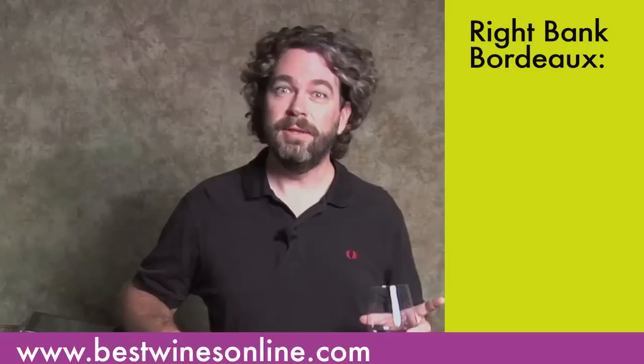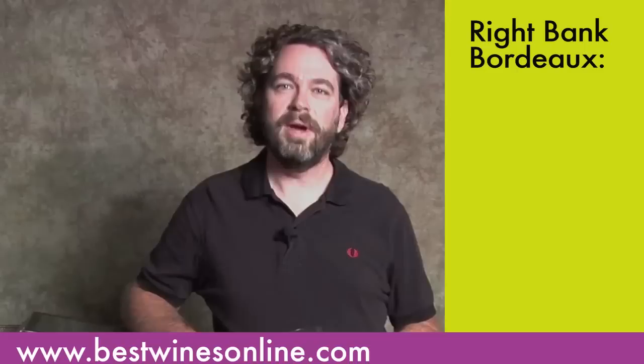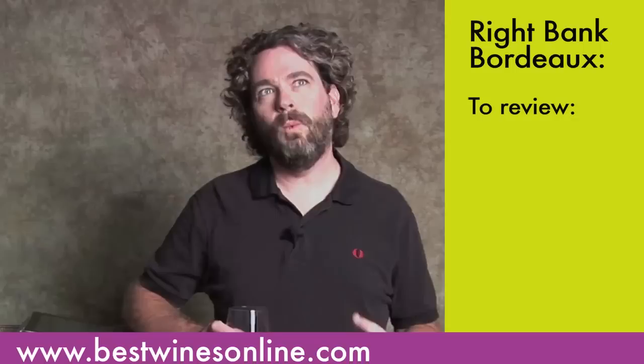Bordeaux, part two. Now for Bordeaux part two, we're going to cover the right bank of Bordeaux. As we said in part one, there's a left, there's a right, there's a river that cuts them in half, then into three. The right bank of Bordeaux is actually quite different from the left. Let's talk about why.